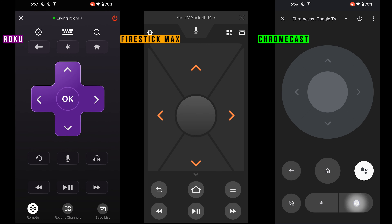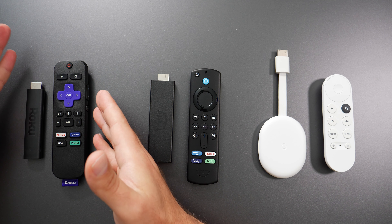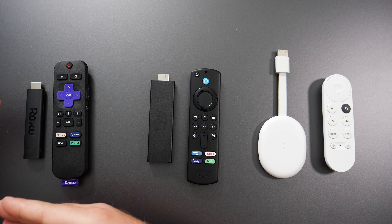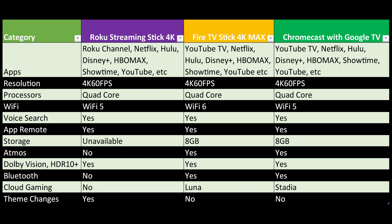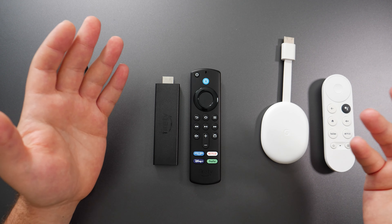Moving on to storage: Roku's specs are a bit hard to find online because they don't outright display the storage space. A few people guess one or two gigabytes, but it's not readily available — I checked Amazon, Roku's website, and a few other places. The Fire TV Stick and Chromecast, however, have their specs openly available and easy to find.